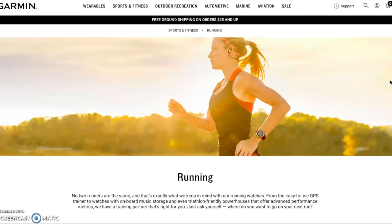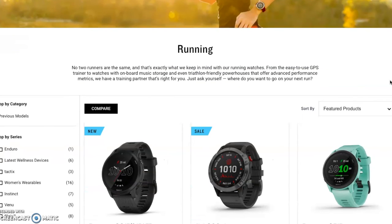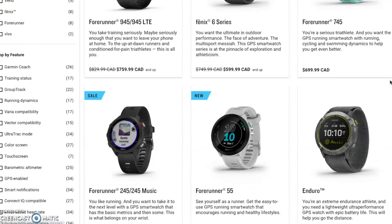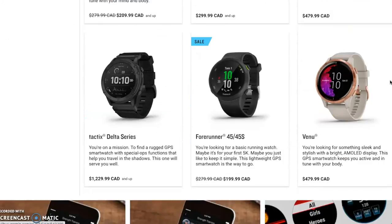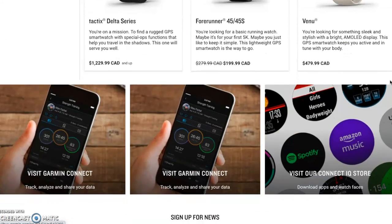I also wanted to quickly mention that a popular watch option for running is Garmin. Garmin has many different models ranging from basic running stats to more advanced features for running as well as for other sports and activities. I know that when I'm on the market for my next watch, I'll be getting a Garmin. And for those of you who don't want to wear a watch, you can also rely on your smartphone to track your runs.